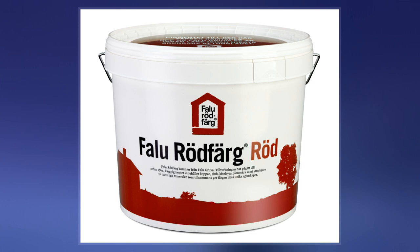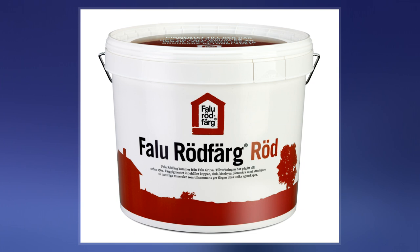In Sweden's built-up areas, wooden buildings were often painted with Falu red until the early 19th century, when authorities began to oppose use of the paint.